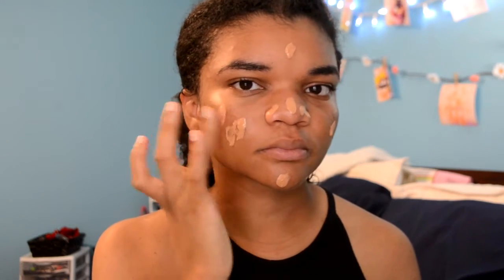Starting off with my makeup, I'm taking my foundation and spreading it all over my face. To blend it in, I'm using my Real Techniques Beauty Blender — I love this thing to death. I've actually stopped using brushes for foundation; beauty blenders make everything more even.